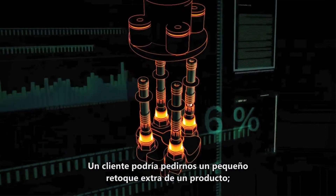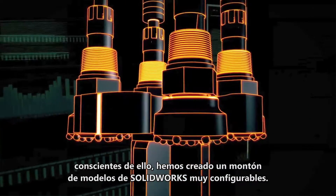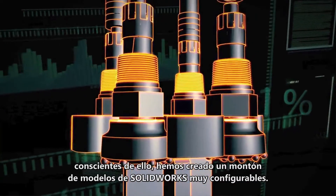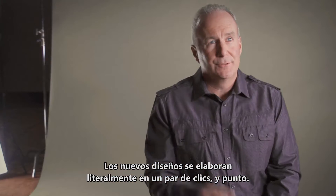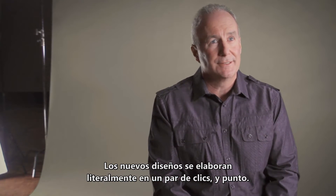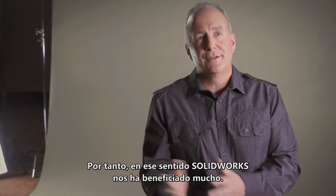We might get a request from a customer to tweak a product a little bit. Knowing this, we have built a lot of solid models that are very configurable, and the process of coming up with a new design is literally a matter of a couple of mouse clicks and it's done. So in that sense SOLIDWORKS has been very beneficial.